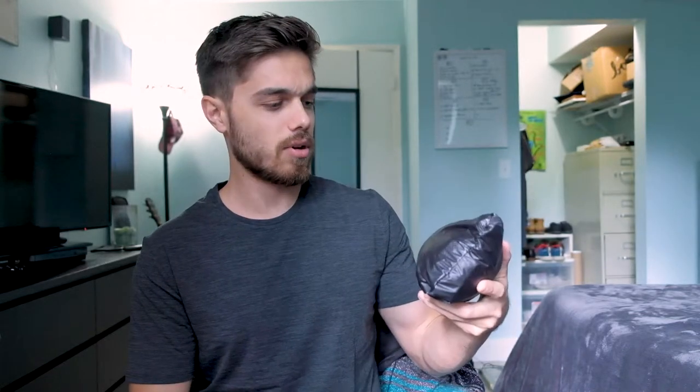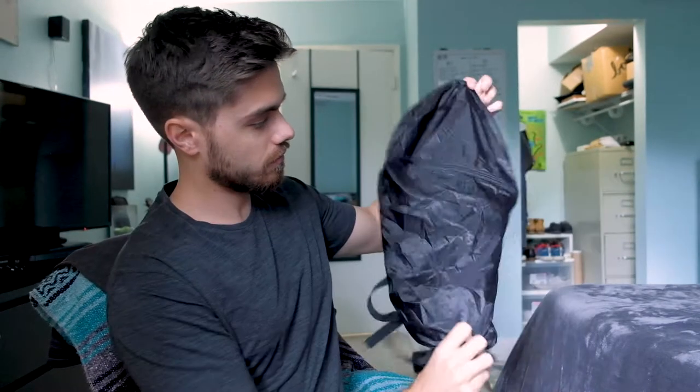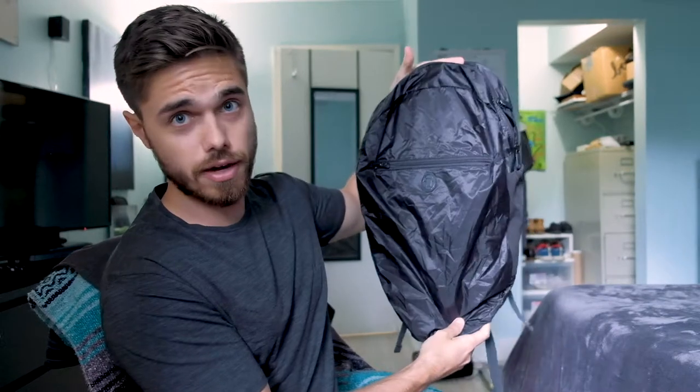The first item is a packable daypack. If you aren't familiar with what that is, just think a small backpack. Now you might be looking at this and thinking, that's not a backpack — that looks like a small, weirdly shaped travel pillow. Watch. Just unzip it here, and it turns inside out. There you go. Full travel bag.